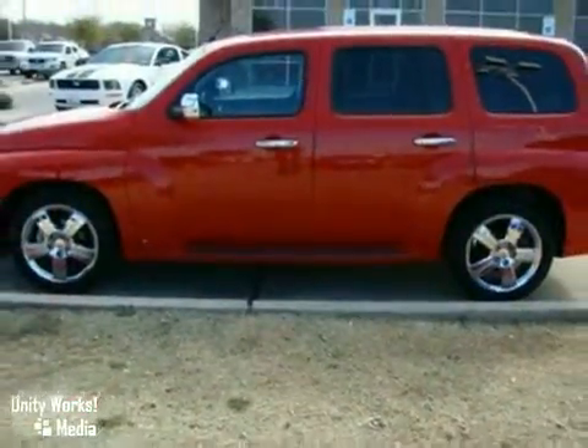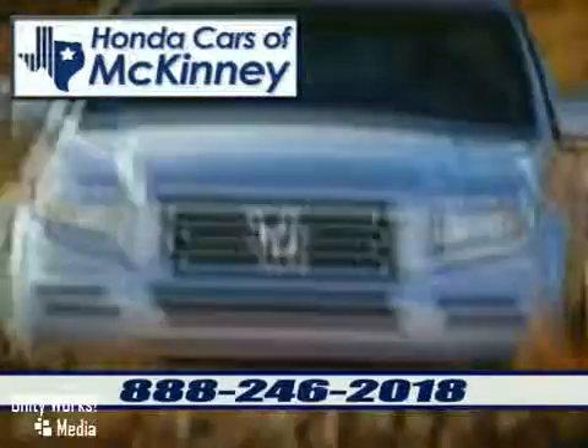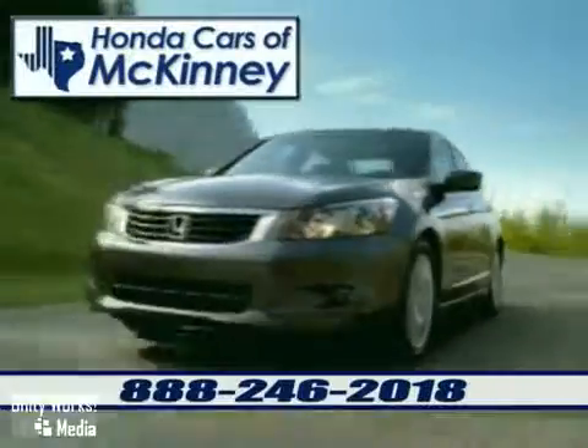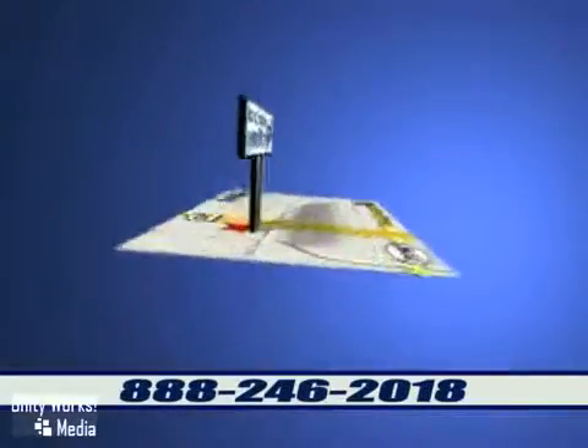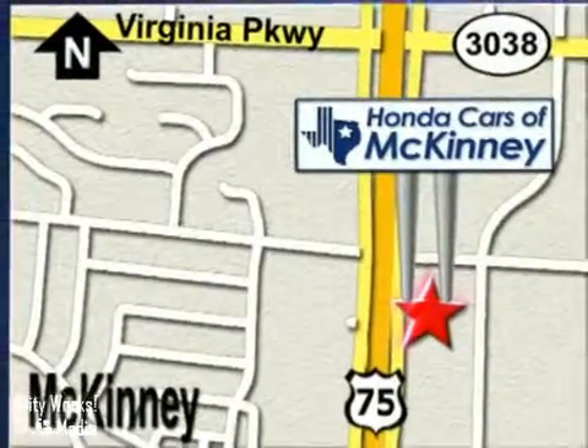Come on in for a test drive today. Honda Cars of McKinney is the source for all your automotive needs. Stop in today — we're conveniently located on Highway 75 northbound, exit 40A in McKinney.